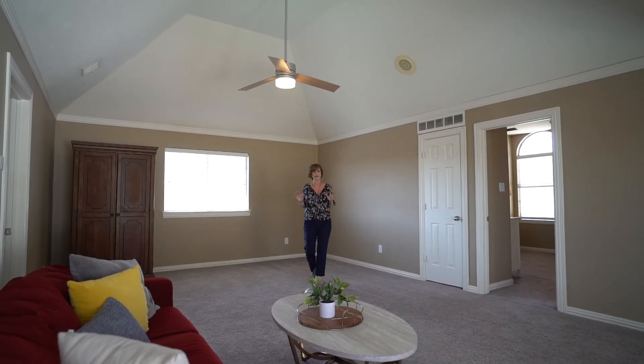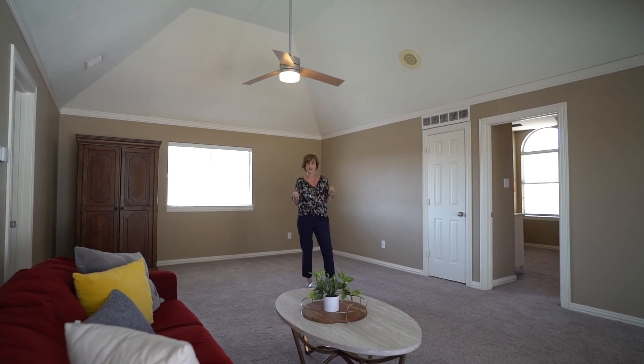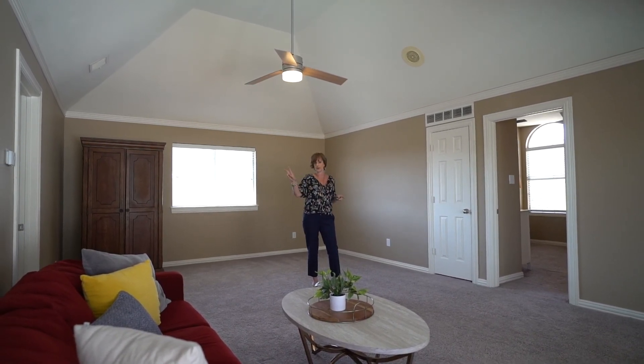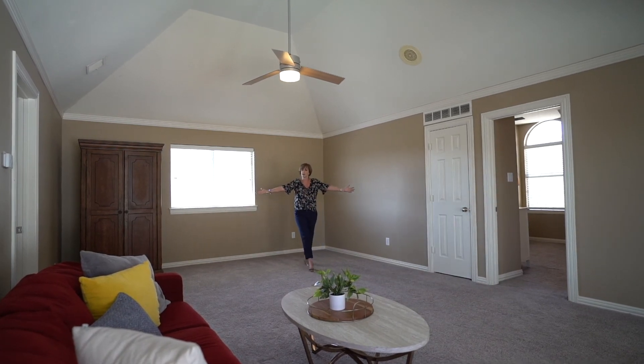Open concept living is great. However, if you have kids you don't want it to be that open. In this house upstairs you can put all the kids — two bedrooms with a Jack and Jill, two bedrooms with a Jack and Jill, and a huge second living area game room.